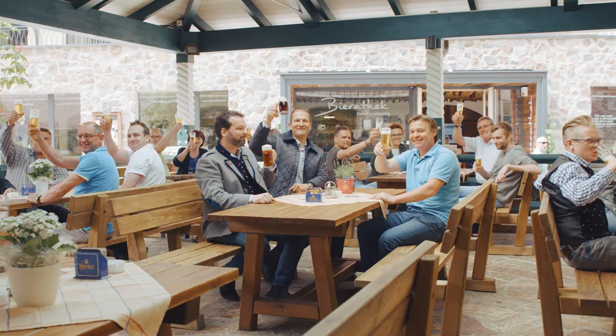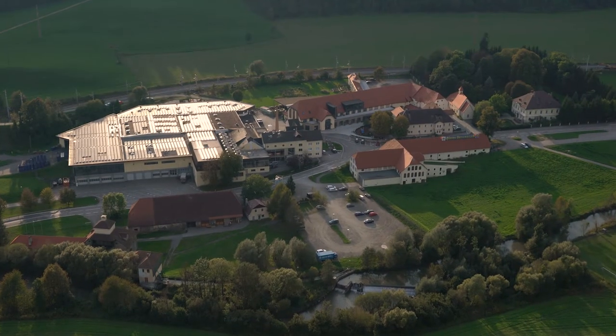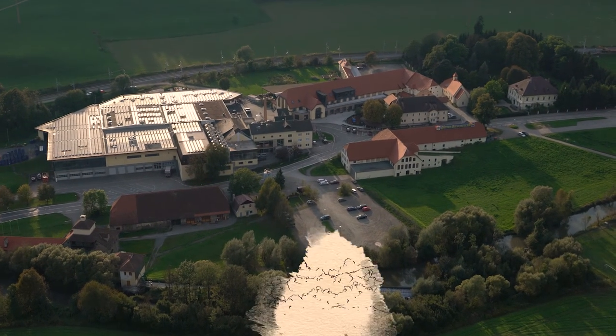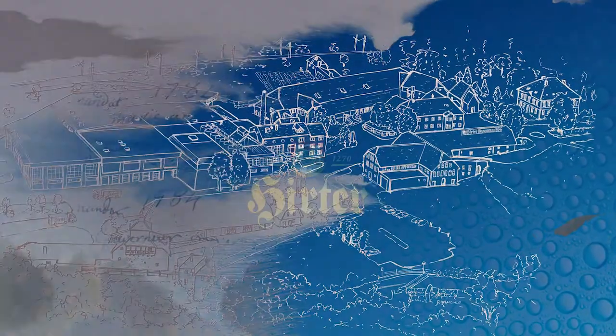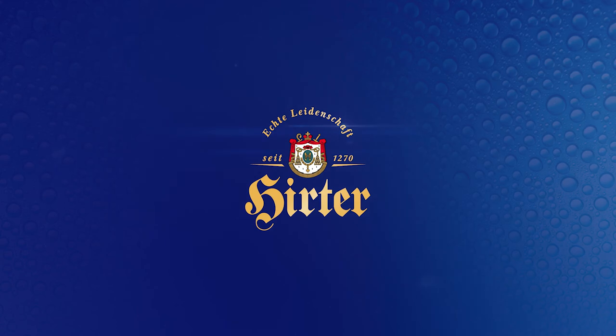This is an authentic passion that you can taste with every sip. Thank you for joining us on the tour of the private brewery Hirte. Cheers and goodbye. Hirte beer — real passion knows no compromises.